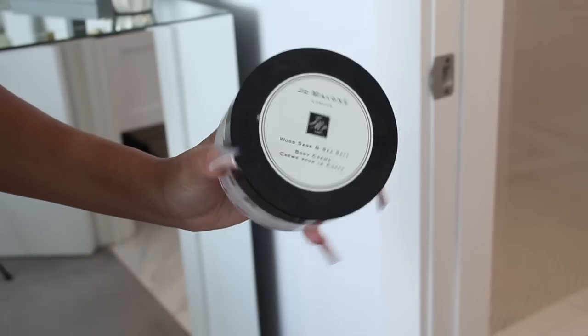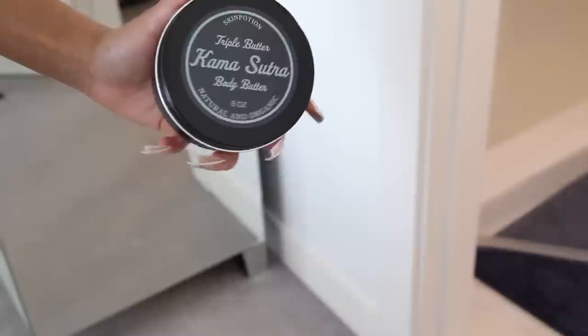Now I'm wrapping my hair up and putting my robe on, then we'll do the rest of my skincare. I go in with Jo Malone Woods Sage and Sea Salt body cream — it is such a rich moisturizer, and when I tell you it helps with eczema, dry skin, and skin ailments that cause flaking, it's really going to help with a sunburn. Behind that I use Skin Potions body butter in Kama Sutra — it smells absolutely amazing and is so rich and moisturizing.